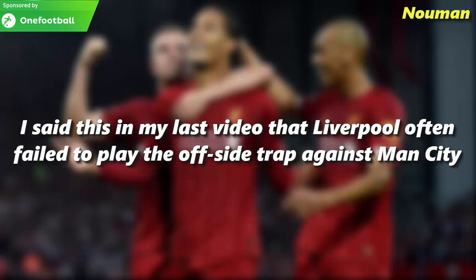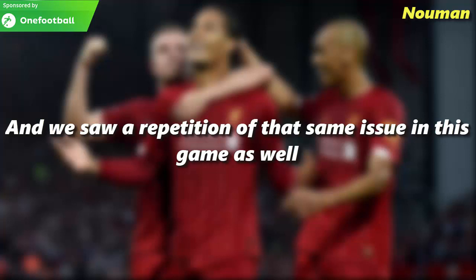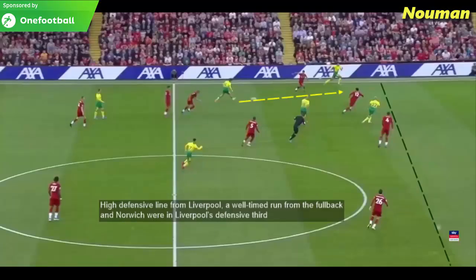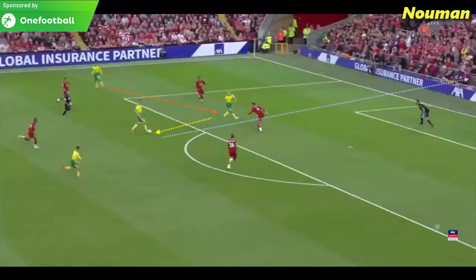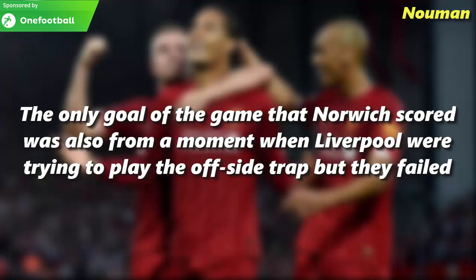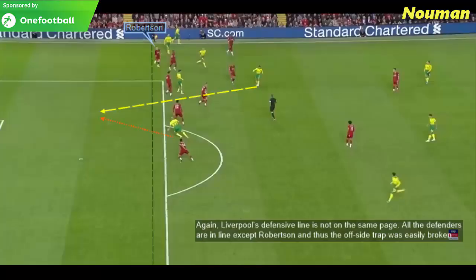Liverpool often failed to play the offside trap against Manchester City, and we saw a repetition of that same issue in this game. Norwich City were able to break the offside trap on four to five different occasions and had some really nice moments to score. The only goal Norwich scored was also from a moment when Liverpool were trying to play the offside trap but failed. Liverpool's defensive line was not on the same page — all the defenders were in line except Robertson, and thus the offside trap was easily broken.